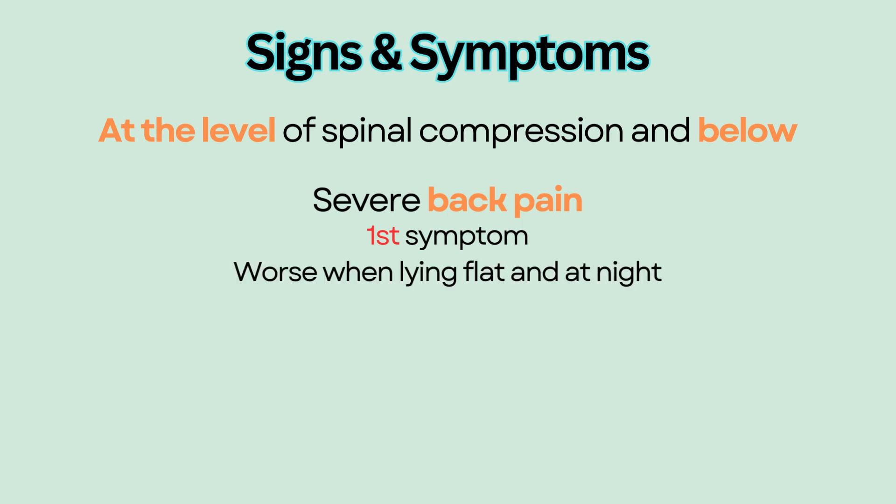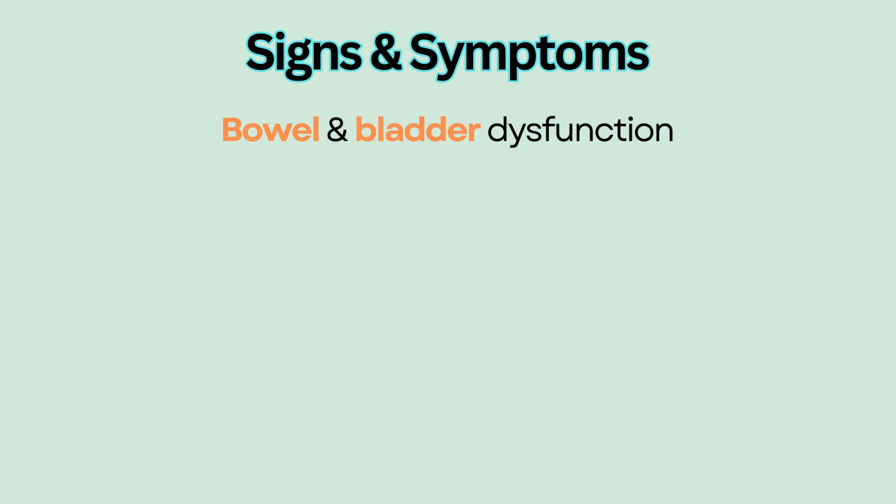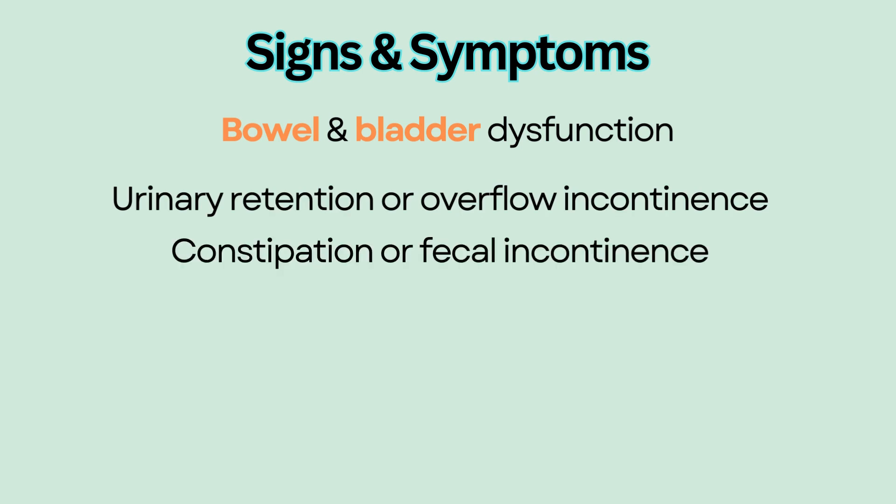Other neurological symptoms include bilateral weakness of extremities, sensory changes such as paresthesia or numbness and tingling, and bowel and bladder dysfunction. This could be either urinary retention or overflow incontinence, constipation or fecal incontinence. It can also lead to paralysis.